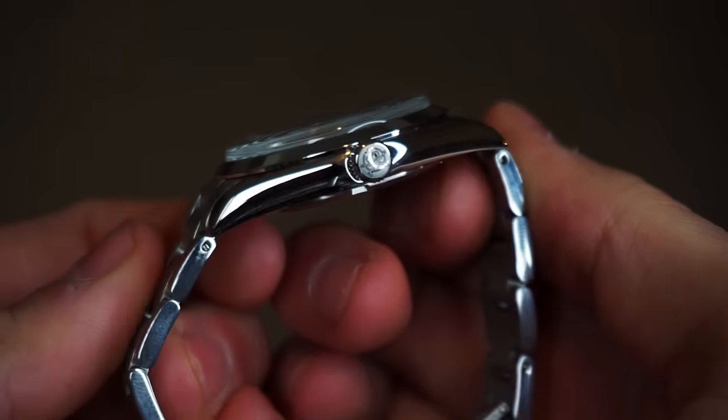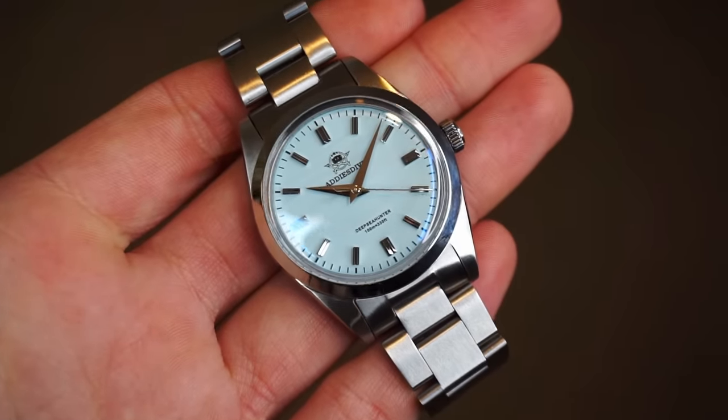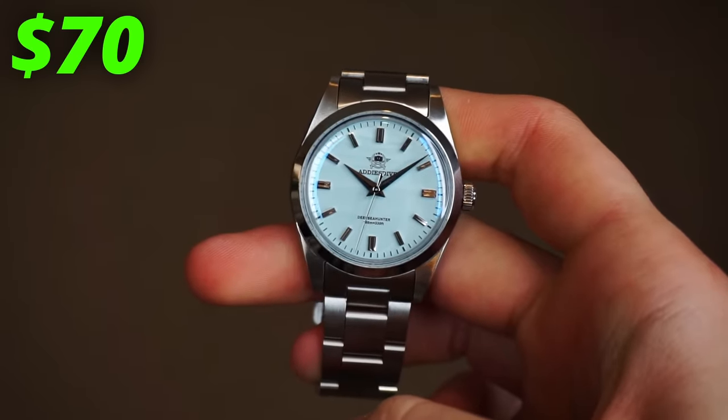The construction is the same across all three models, so it's amazing just how much the experience can change with just a colour change. This watch only costs $70, and you'll likely be able to find it even cheaper if you wait for a sale.